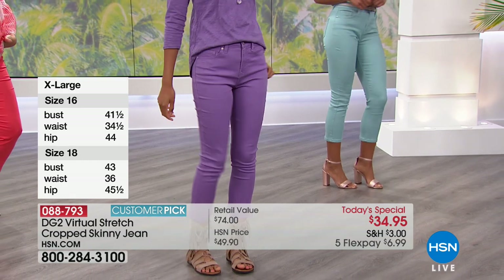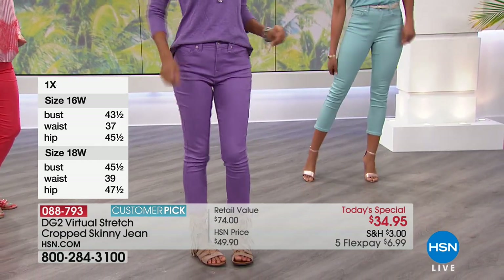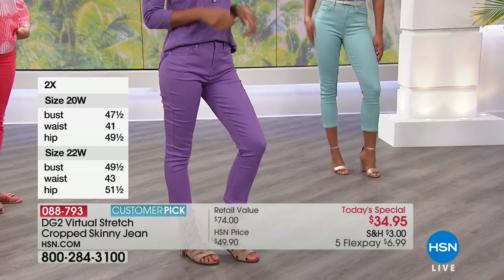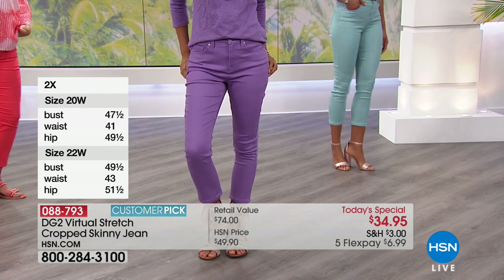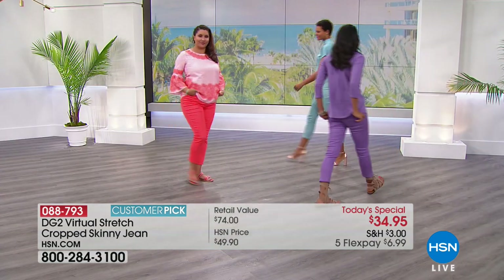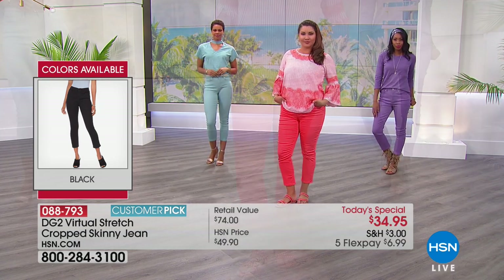I get to go down two sizes in virtual stretch because it's stretchier. Classic, I'm only going to go down one size. But it's up to you girls how loose you want it to fit. The key is, if I'm in a 6, they still fit great. There's a lot of play here, so don't be afraid. Try it. If you haven't tried Diane's jeans, you must try virtual stretch.